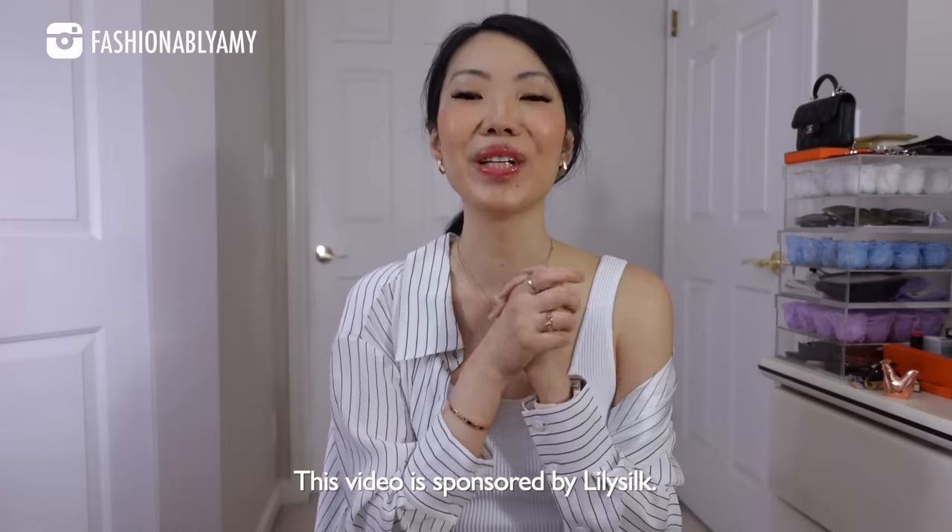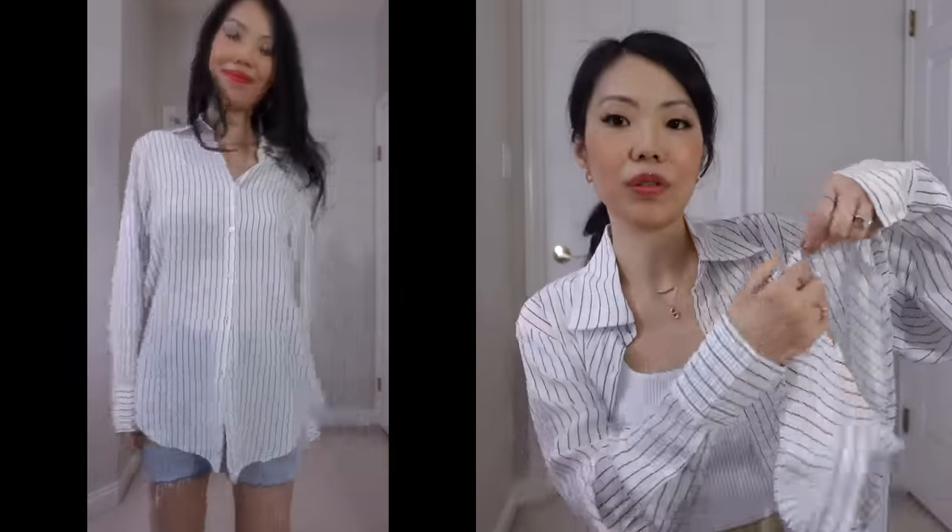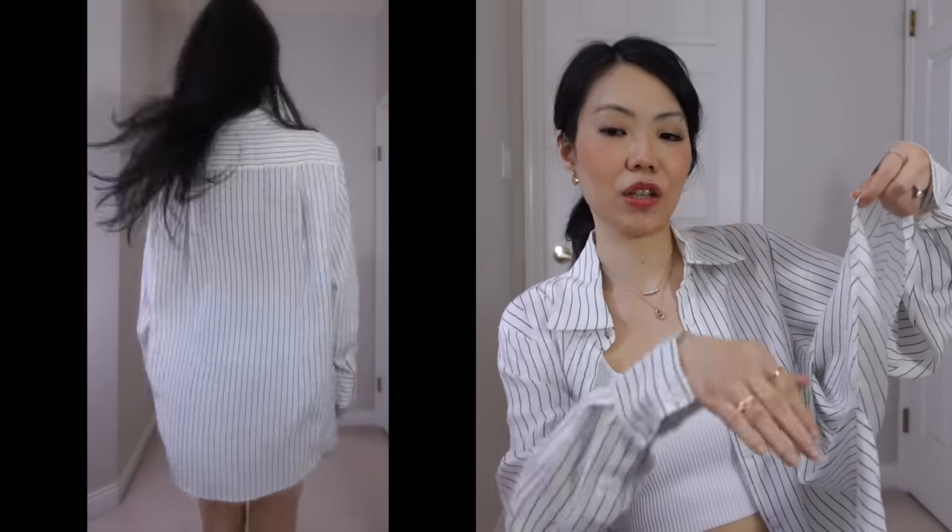Let me share with you some of the newest pieces that I've gotten, and they're also doing their anniversary promotion. The first item that I have to rave about — and I love so much — is this beautiful striped shirt. It's an oversized, very flowy shirt. As you can see, it is slightly long and it has a lot of flow and great body.